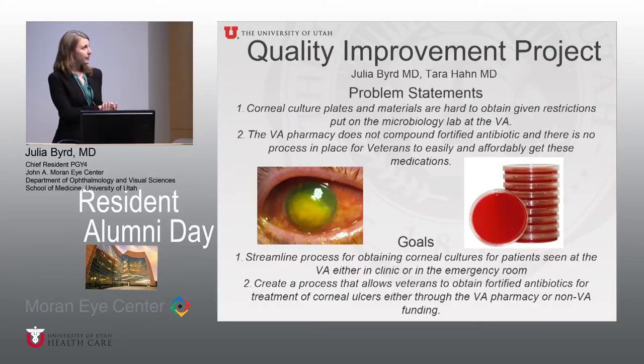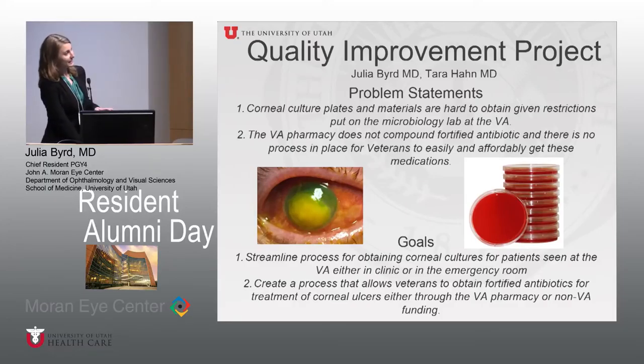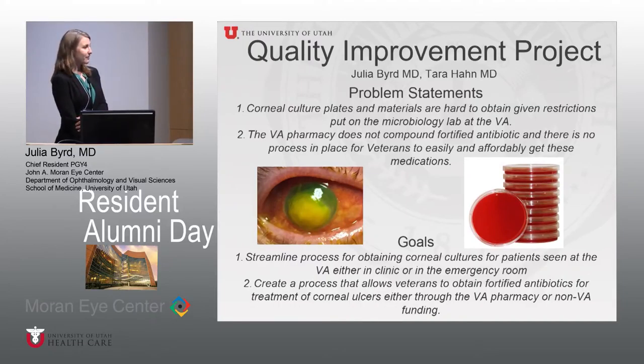Quickly touching on our quality improvement project: Dr. Hahn and I identified a problem at the VA where it is quite difficult to get cornea cultures, as the lab didn't have the necessary culture plates. Patients presenting with corneal ulcers were infrequent enough that the process was reinvented each time. We decided to streamline how cornea cultures are obtained and ensure a process exists for veterans to obtain fortified antibiotics.